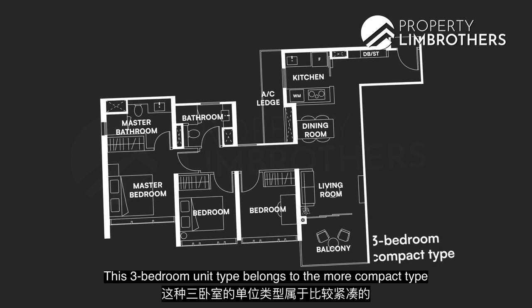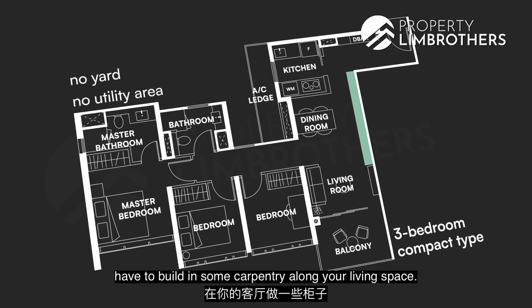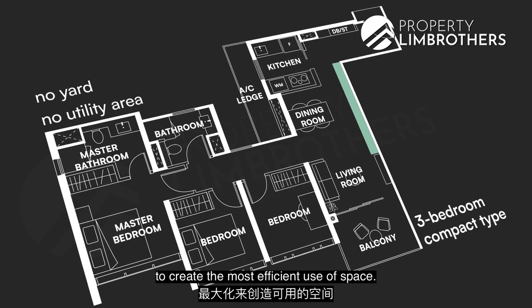This 3-bedroom unit belongs to the more compact type — it doesn't have a yard or utility area. So if you like more storage, you will likely need to build in some carpentry along your living space. However, the great thing about the compact type is that you'll fully maximize the use of the entire floor plan for the most efficient use of space.